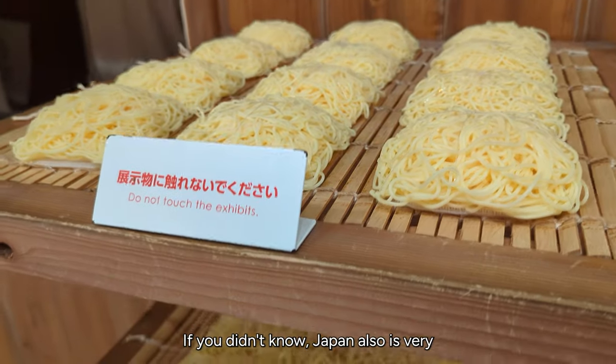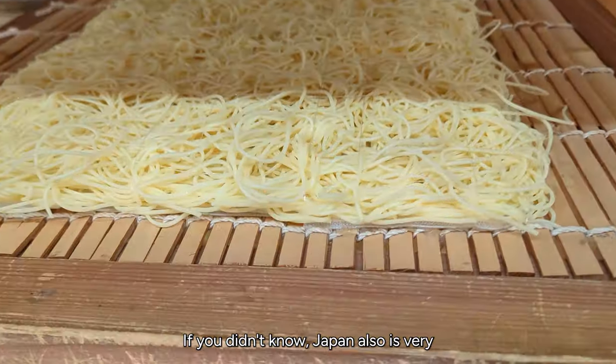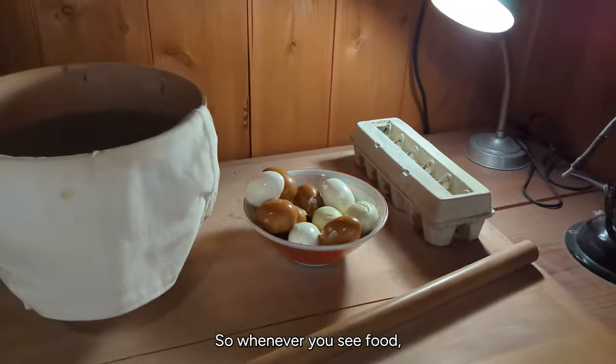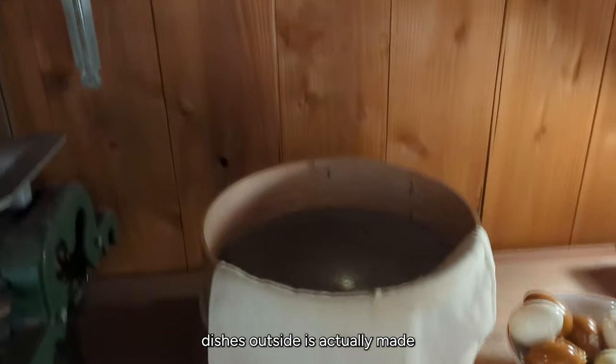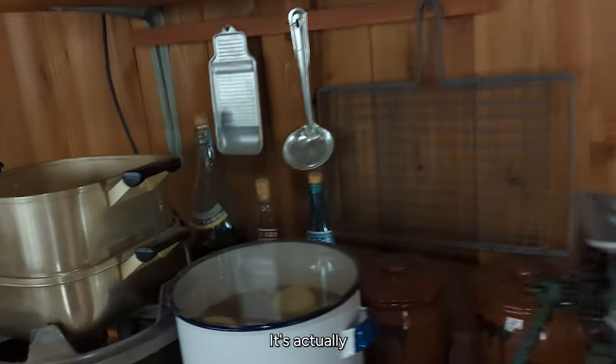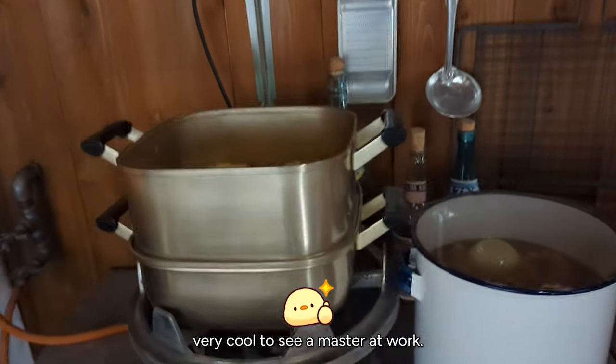If you didn't know, Japan is also very well known for creating 3D models of food. Whenever you see food dishes displayed outside, they're actually made from gelatin and silicone. I'll put a video here — it's actually very cool to see a master at work.